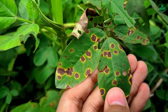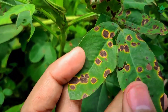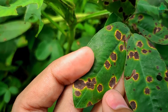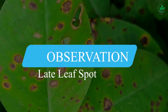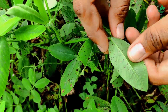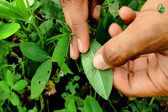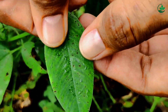Here you can see the leaf spots are irregular, circular, reddish-brown on the upper surface and surrounded by a bright yellow halo. Here we can see the spots on leaves are circular with a bright yellow halo around a mature spot, usually darker than early leaf spot. On the undersurface of the leaves, the yellow halo is not seen.